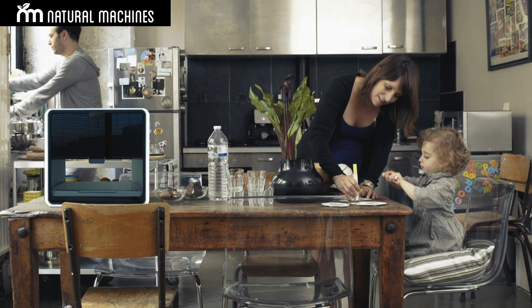But our final goal is to go to the home kitchen. There is something that is missing in our device in order to get into the home kitchen, and it's the capability to cook. We have already developed our own technology and have a prototype working in our premises. We expect to launch it in about one and a half years. It's a technology that uses only 10% of the energy used by a regular oven. So we expect that in 10 years, Foodini will become a common kitchen appliance in homes worldwide.